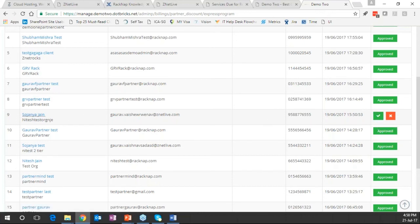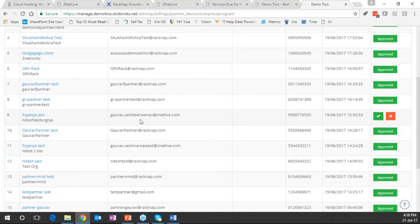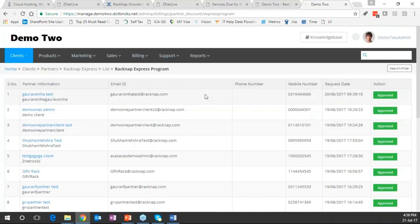When approved, the partner is technically onboarded and automatically provisioned with a white-label website — without any manual intervention. When the platform is configured, the partner automatically gets an email with all login details and passwords for the website. The approval has happened and the partner has the website provisioned.